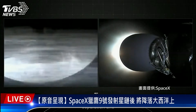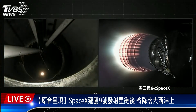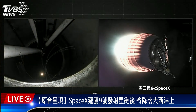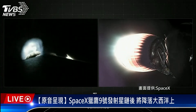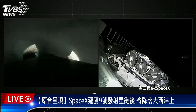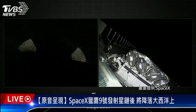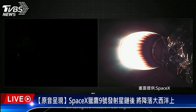We had MECO followed by stage separation and SES-1. Coming up shortly will be fairing separation. Fairing separation confirmed — we saw those two fairing halves separating and falling away from the second stage. Both fairing halves on tonight's mission are flight proven, with one half flying for the ninth time and the other for its tenth. We will be attempting to recover both fairing halves using our recovery vessel, Doug.